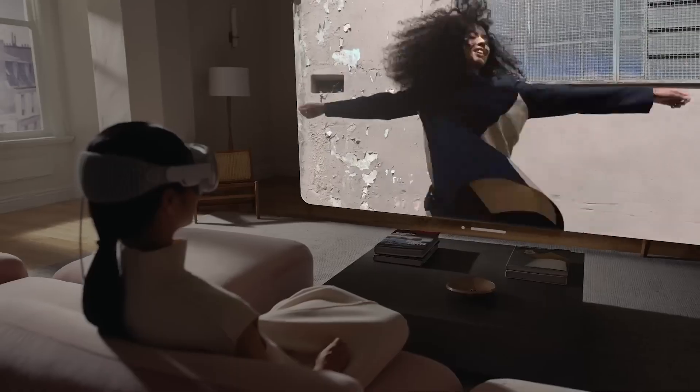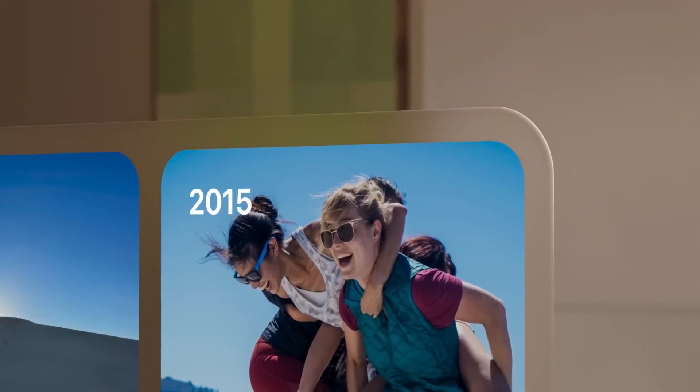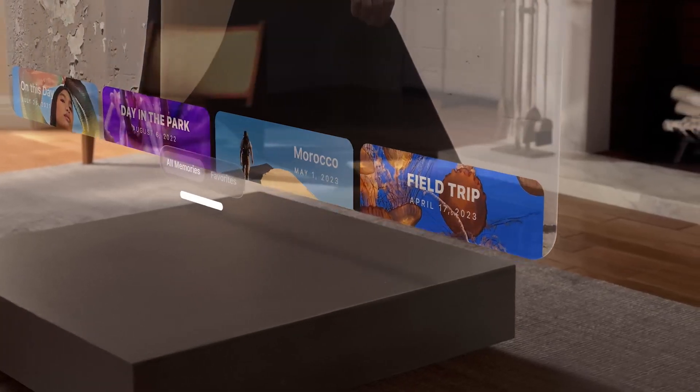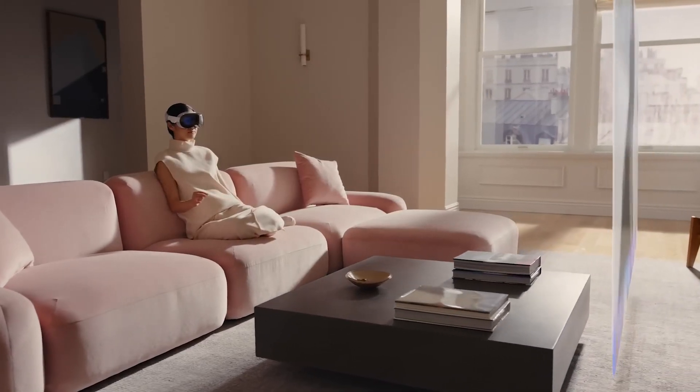The Apple Vision Pro takes AR to the next level, seamlessly blending the virtual world with your surroundings. Whether you want to enhance productivity with Excel spreadsheets, enjoy stunning 3D 4K movies, or have lifelike experiences, this headset has got you covered.